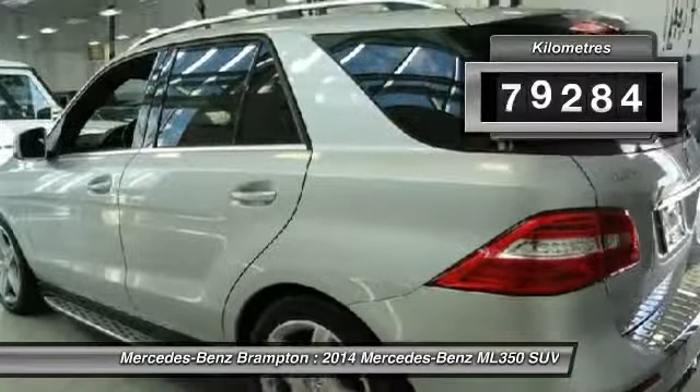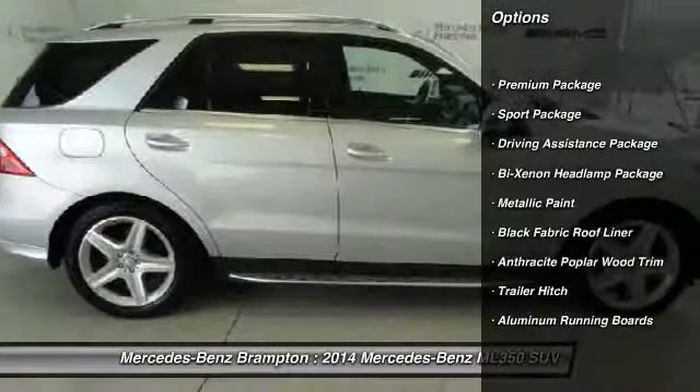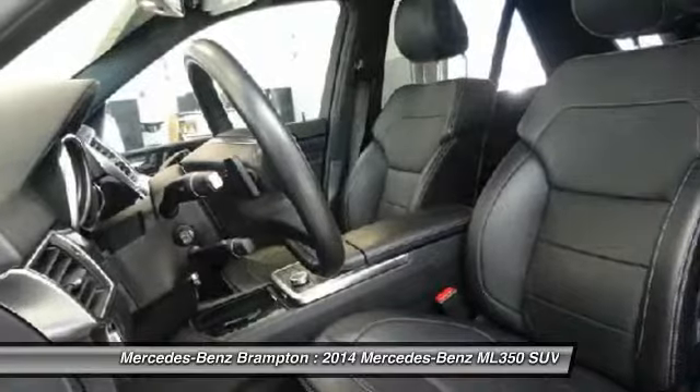This vehicle has less than 80,000 kilometers. Here are some of this vehicle's great options: sport package, trailer hitch receiver, and premium package. A vehicle like this doesn't come along every day. Come in and get it before someone else does.